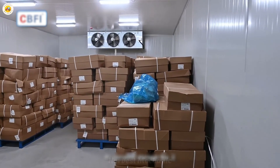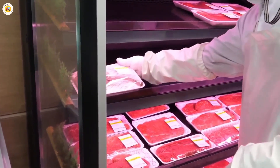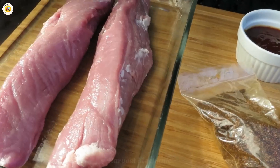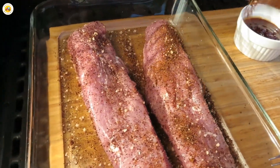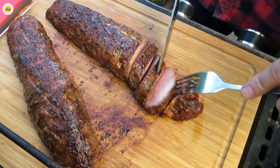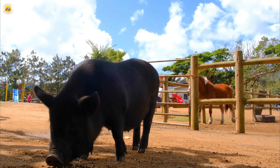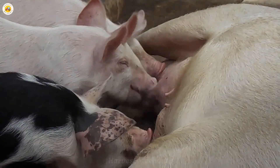You can be completely confident that every piece of pork you purchase meets quality standards and is absolutely safe. Pork is not only delicious and nutritious, but also absolutely safe thanks to the strict control process from the farm to the dining table. Thank you for joining us on this journey — let's enjoy delicious meals and be assured of the quality of the food you use every day.